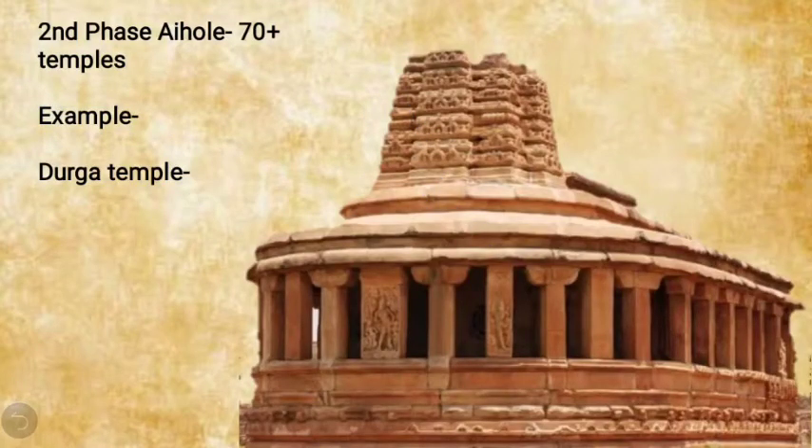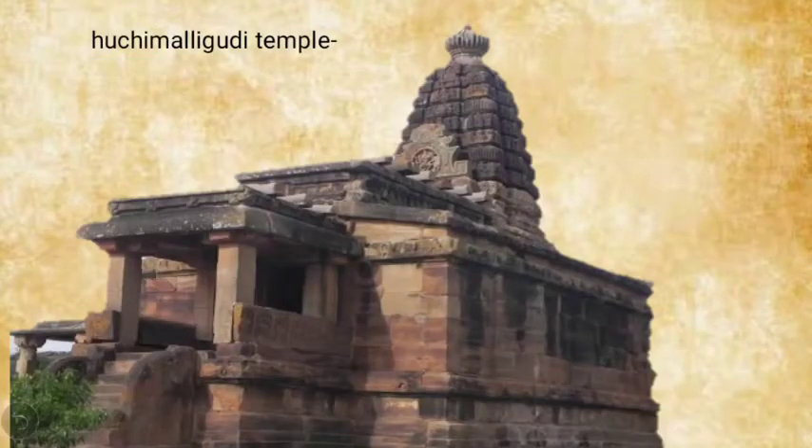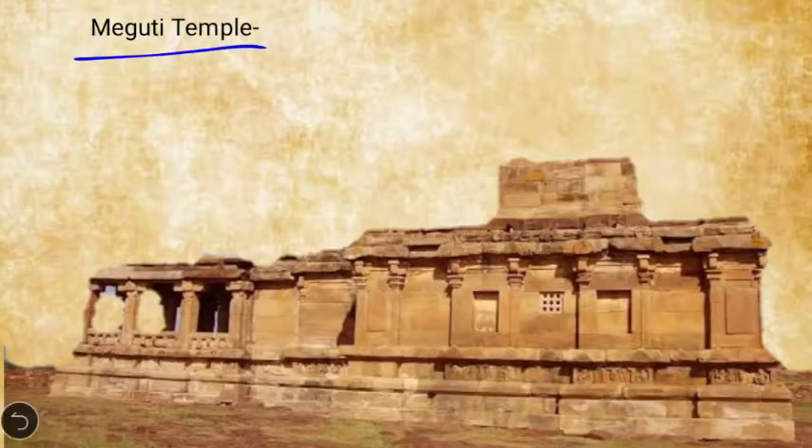The second phase is Aihole, where 70-plus temples are located. Among the most prominent are the Durga temple of Aihole, the Latkhan temple (also located in Aihole), and the Huchimalligudi temple, also located in Aihole. The Megudhi temple here is a Jain temple and is quite important.